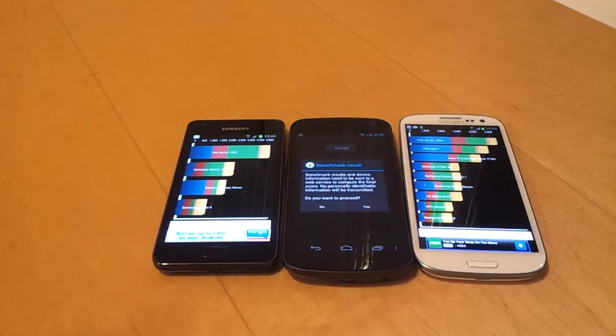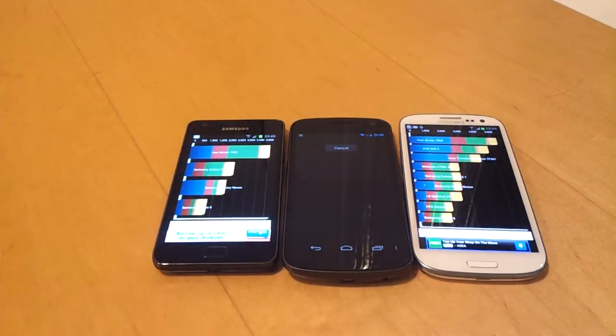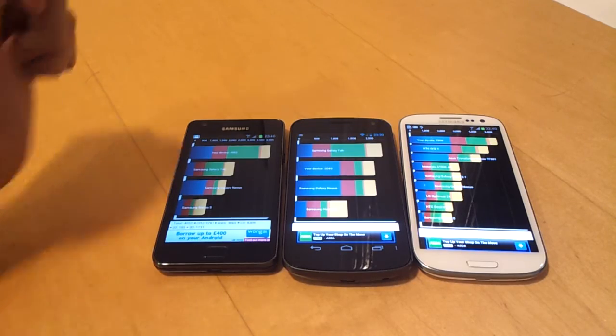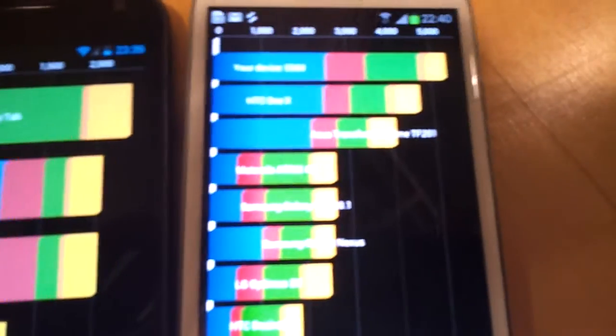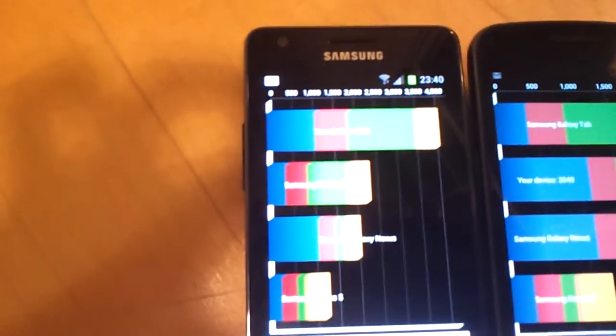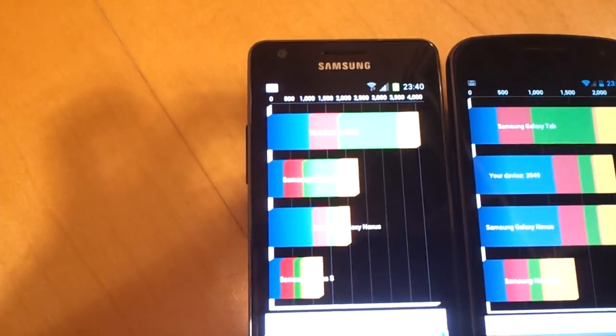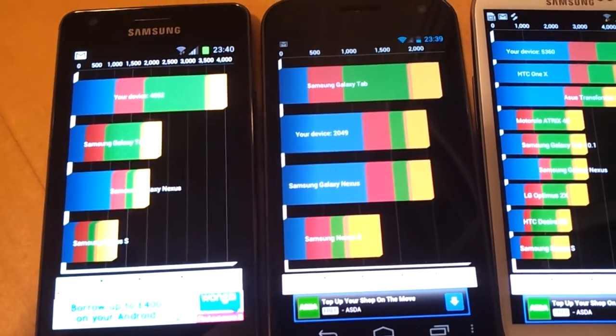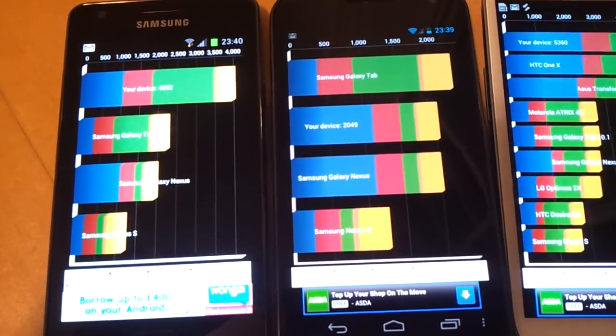Which is pretty impressive — the Galaxy S3 has a high-resolution screen and it still scores really high. So here are the final results: the Samsung Galaxy S3 scores 5,360 in top place. Next up is the Samsung Galaxy S2, scoring 4,052. And finally, the Samsung Galaxy Nexus, scoring 2,049.